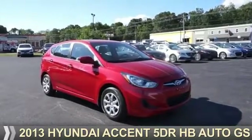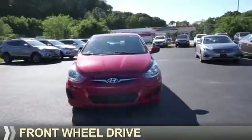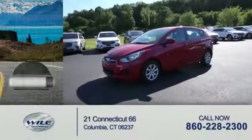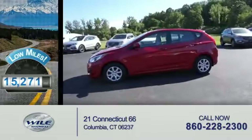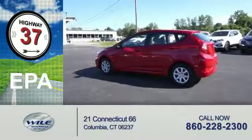Presenting the 2013 Hyundai Accent. It's powered by Front Wheel Drive and a 1.6 liter 4-cylinder engine. With fewer than 20,000 miles, this vehicle has a long road ahead. Great fuel efficiency saves you money by requiring fewer trips to the gas station.